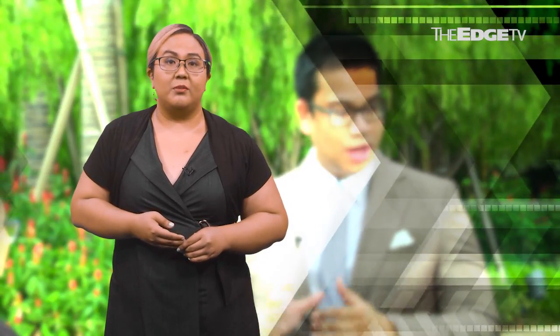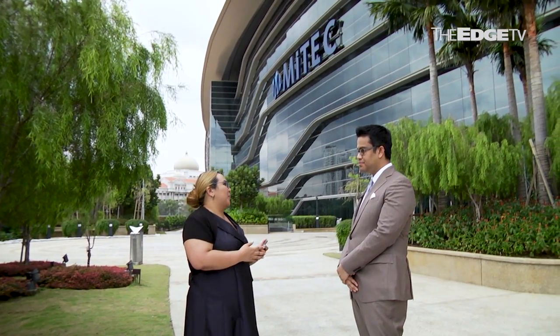We talk to Naza TTDI's Executive Director and COO, Izam Hashim, about the group's vision for the project and its role in shaping the KL skyline. KL Metropolis is your big thing — it's your crown jewel, it's the big kahuna. Tell us a little bit about the background of how this huge development came about.